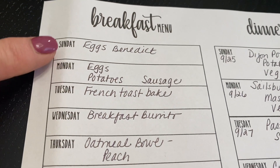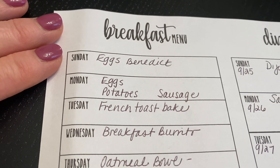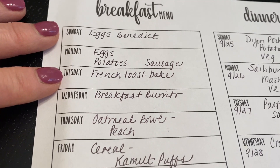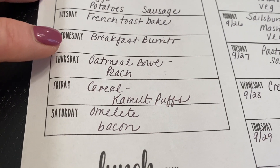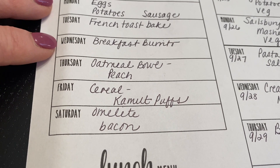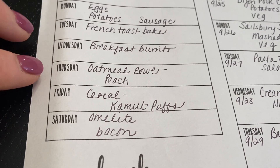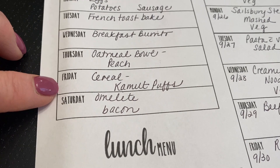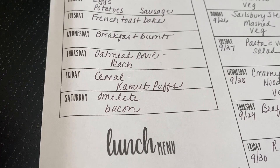Let's get started. Breakfast: Sunday we are going to have eggs benedict — feeling a little bougie. Monday just eggs, potatoes, and sausage. Tuesday a french toast bake. Wednesday breakfast burritos, which may have to change because I used the last of my tortillas. Thursday a peach oatmeal bowl. Friday just cereal — I'll have kamut puffs, Doug will have heritage o's. Saturday omelets and bacon.